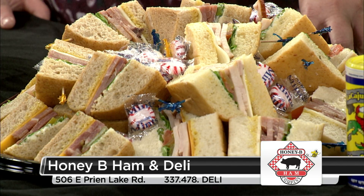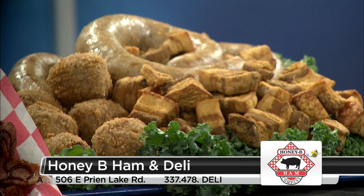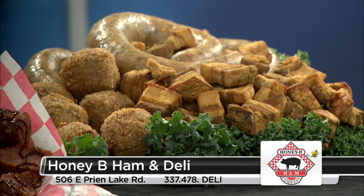Obviously, you have a lot of items here. You have your sandwich tray as well, and your boudin cracklins — outstanding. We make the boudin cracklins at Honey Bee Ham, and we've been doing that for a couple of years. We got the recipe right. That's some tasty stuff.